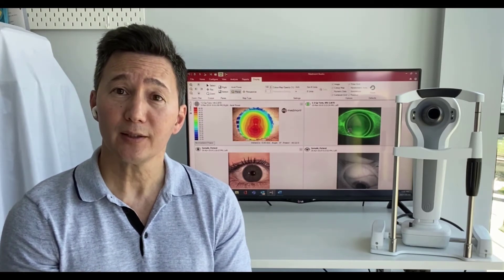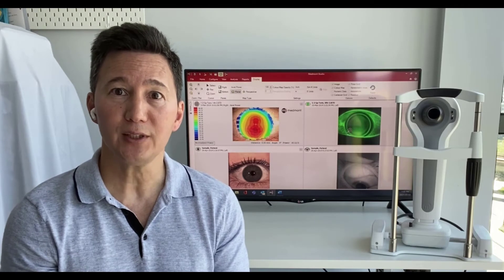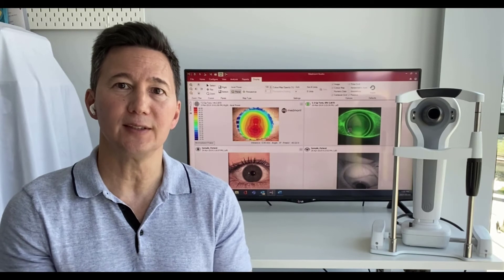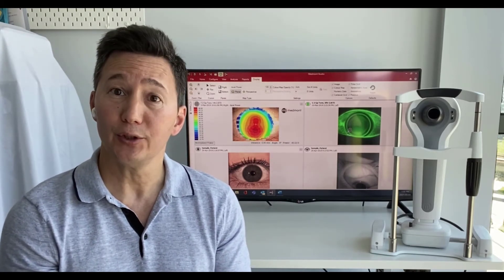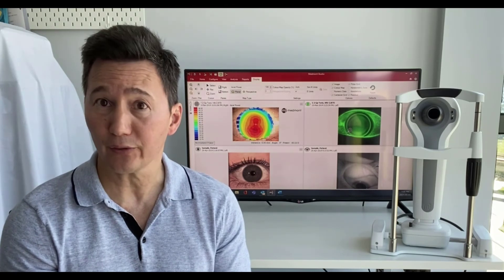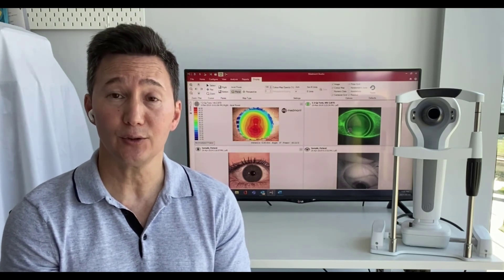So with the patient behind one single tool, you have a multimodal instrument that allows the collection of all of this data, and for you and the staff, one single software to maneuver through to get access to this information, which makes you pretty efficient.